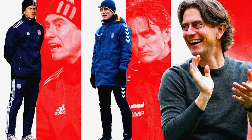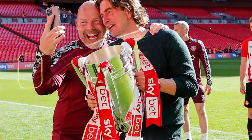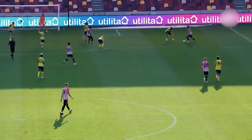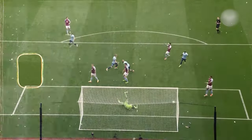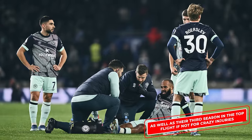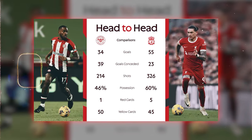Thomas Frank became Brentford's coach in 2018, and in his first full season — the 2019-20 season — he led them to the Championship playoff final against Fulham, which they lost. He then led them to winning the playoffs the following season, becoming the first manager to lead the Bees into the top flight since 1946-47. Frank has been incredible since, notably helping them finish 13th in their first Premier League season. In their second season they finished just a few points from qualifying for Europe. They only got 39 points in the 23-24 season due to crazy injuries, but could have been relegated if not for some key players and Thomas Frank's superb tactics.